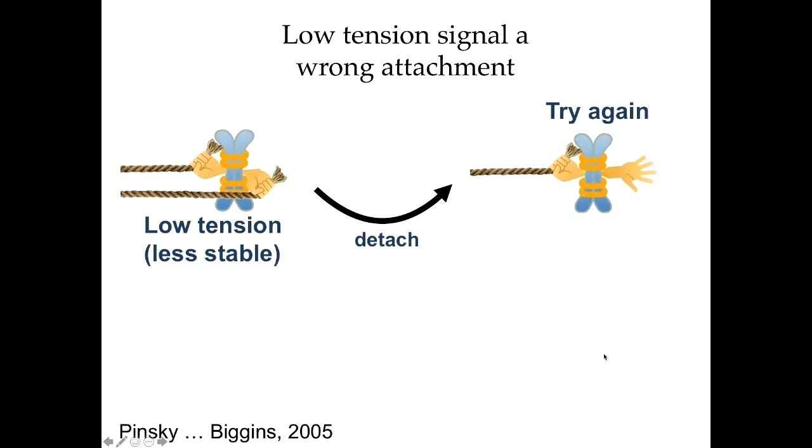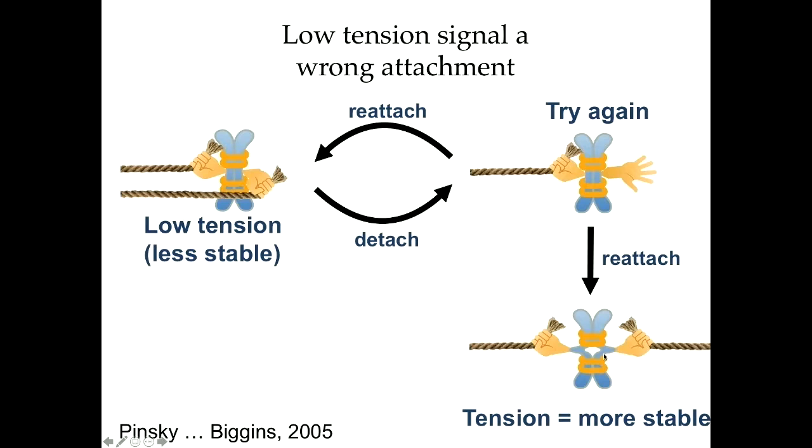Almost every cell division, mistakes are made first — it's just not done right from the beginning. So there has to be a way to correct them. The signal for incorrect attachment is low tension — when both sisters are connected to the same pole there's no tension between them, so it's seen as incorrect and unstable, made to detach. Eventually the kinetochore reattaches correctly, comes under tension, and that stabilizes the attachment. The process of mitosis with this error-correction mechanism is a really good analogy for life: nobody leads a perfect life, we make mistakes, need error correction, and get another chance.